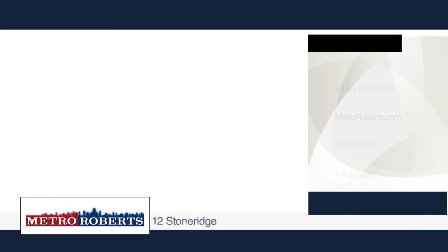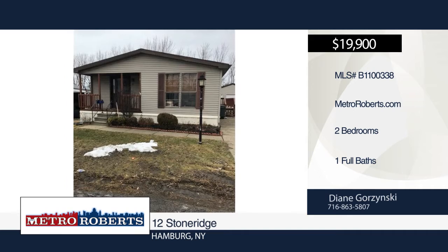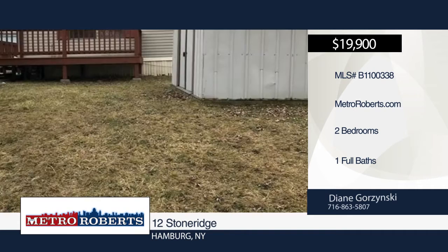Check out this well-kept unit with two bedrooms and one bathroom. Features include central air, appliances, and updated bath.